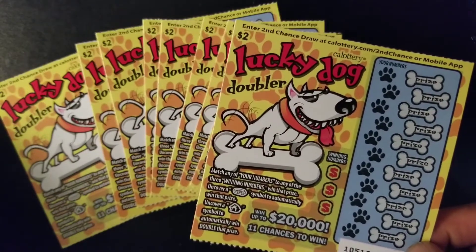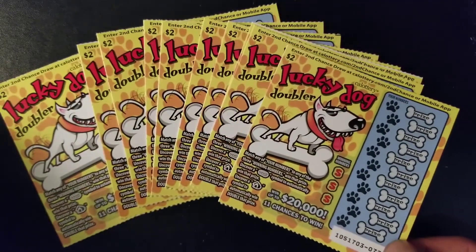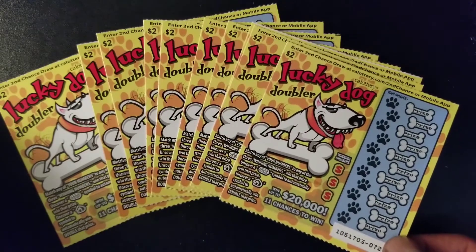Good morning, everybody. How are you guys doing? This is Bear Scratcher bringing you another video. So today we are doing a $20 session, and as you guys can see here, I have $20 worth of California lottery.